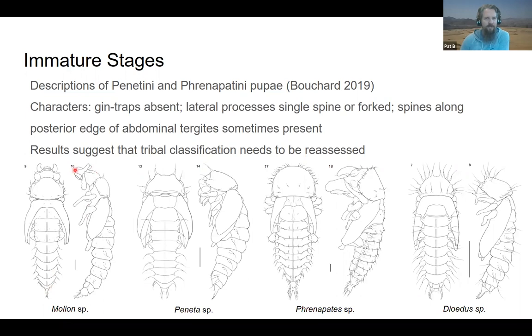The apex is quite unique in this particular species of Molyon, and you can see that some structures that are exaggerated — like the dorsal expansion of mandibles in this group — are starting to show in the pupae. This is Panetta, and there's a single spine-like structure sticking out on the side of the abdomen. Here you have a forked structure and spine-like structures along the posterior margin of the third urogomphi, and forked processes and more spines along the anterior margin. Based on these structures in the pupae, results suggest the tribal classification as we have it now needs to be reassessed.